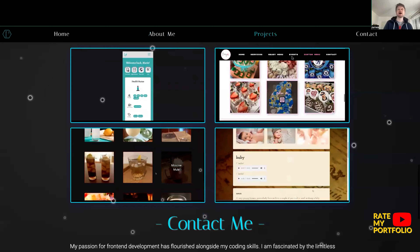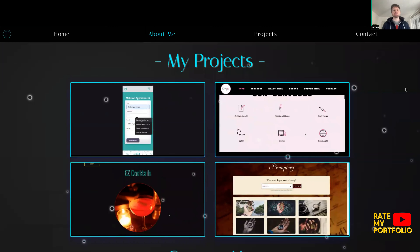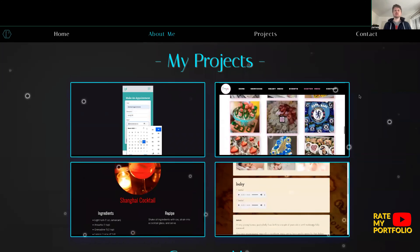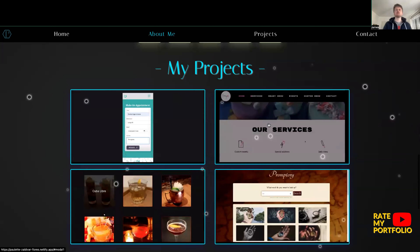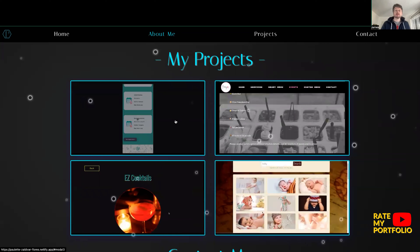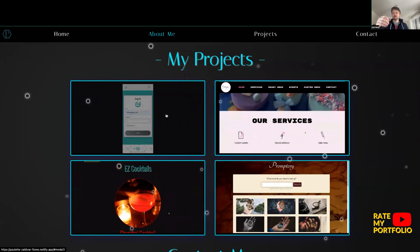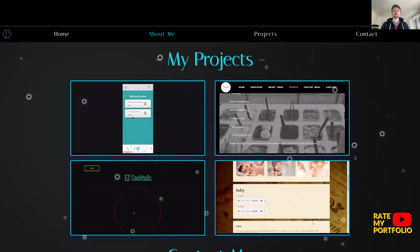Clicking on projects, we're now at the meat of the portfolio — this is the really important part. The projects are critical for conveying your skills and expertise. What we have here are four boxes. I'm hovering over them and there's some sort of hover state and a cursor pointer, so I'm guessing I can click on them. Maybe make this more explicit, and it would help to show the project name so users know what they're clicking into.